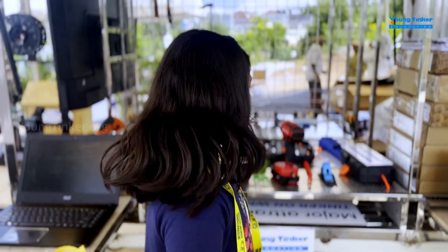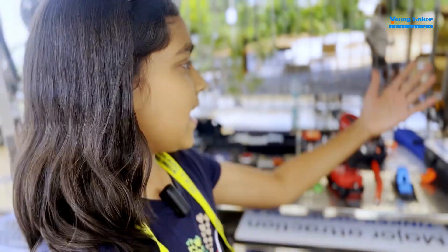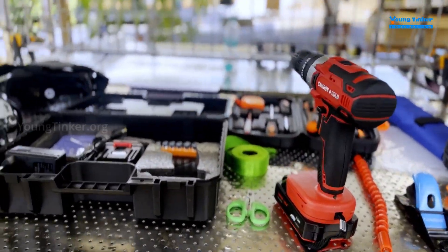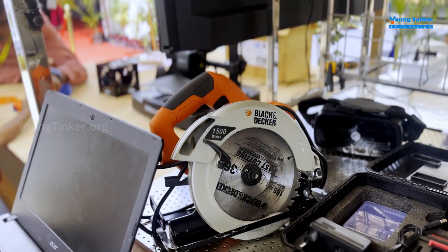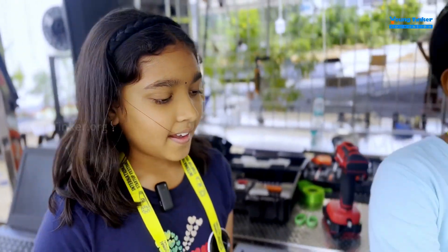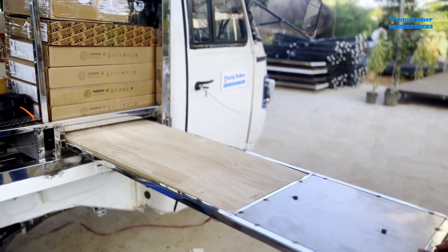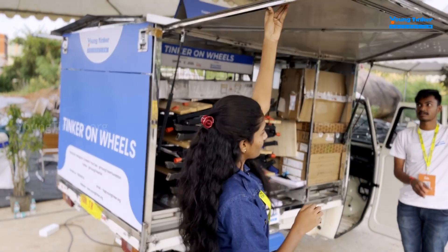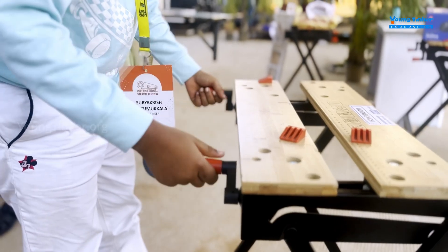We have a lot of equipment in TOE. There are laptops and different types of drills. We can make birdhouses and different 3D design stuff using this equipment. This is a workbench where you can work — it's literally a box, so when you open it, it's outside-the-box thinking. And this other type of workbench is mostly used for woodworking.